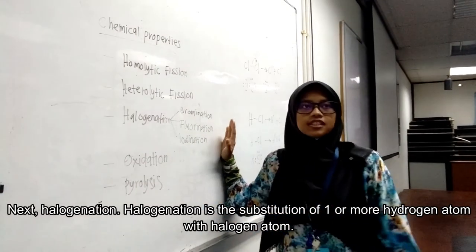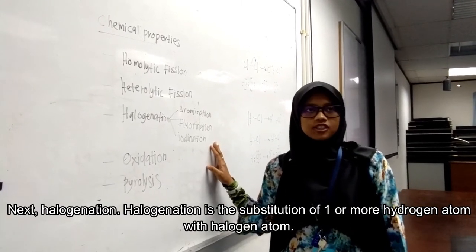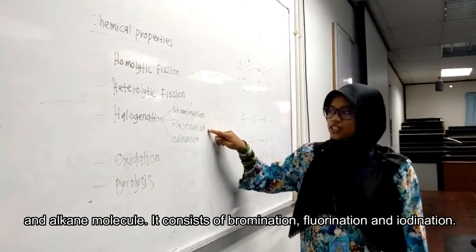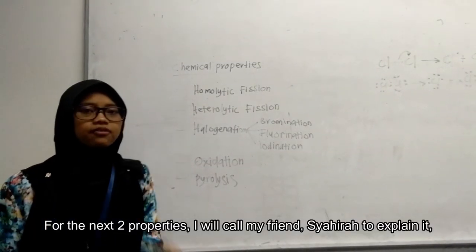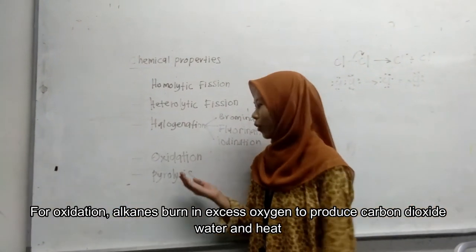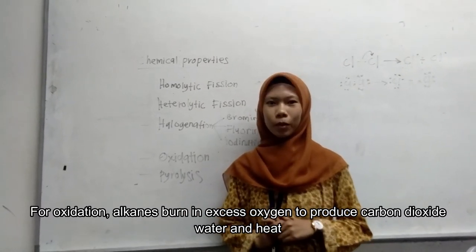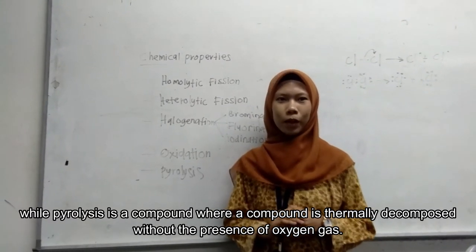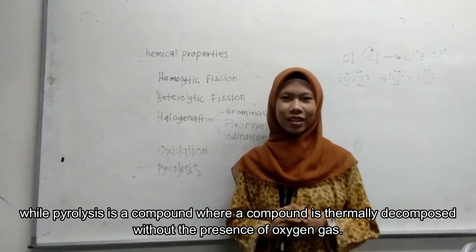Next is halogenation — the substitution of one or more hydrogen atoms with a halogen atom in an alkane molecule — which includes bromination, fluorination, and iodination. For oxidation, alkanes burn in excess oxygen to produce carbon dioxide, water, and heat. Pyrolysis is a process where a compound is thermally decomposed without the presence of oxygen gas.